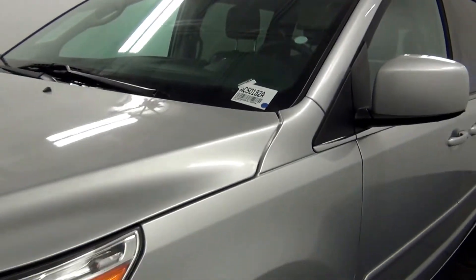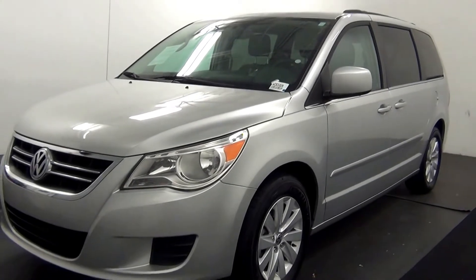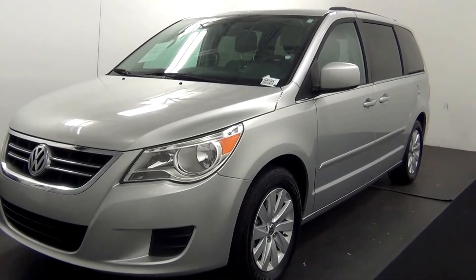Welcome. Today we are going to walk around a 2012 Volkswagen Routan. Stock number AC50182A.